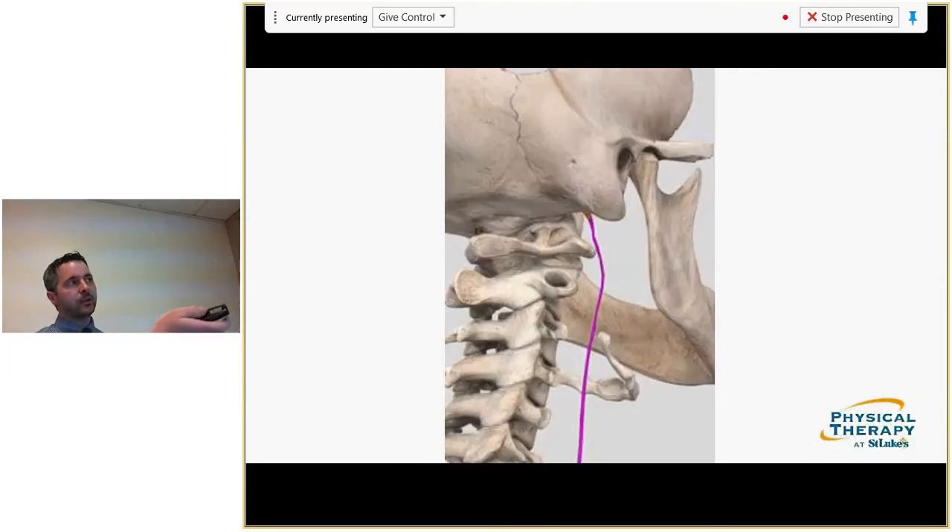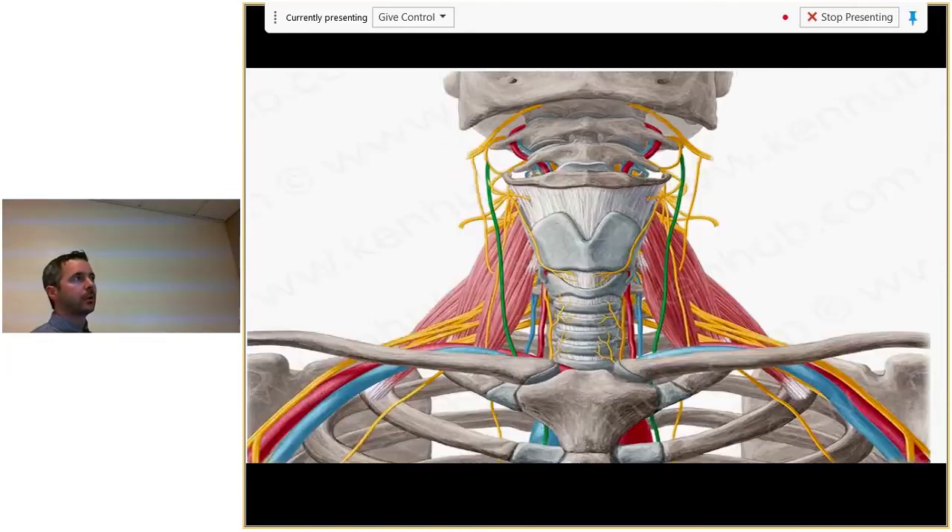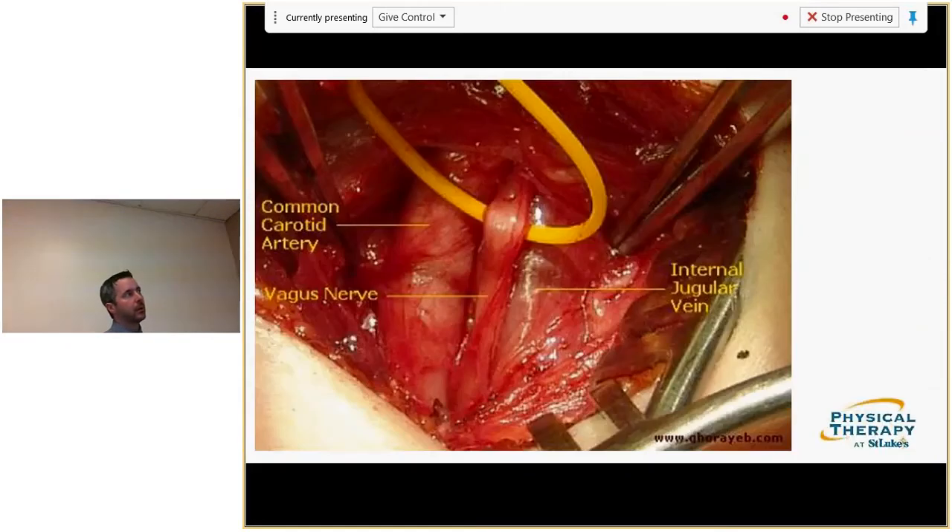Note the close proximity of the vagus nerve as it exits to the transverse process of C1. With faulty postures, that space might narrow or stress the nerve — similar to how a nerve exits the lumbar or cervical spine with joint dysfunction. It passes in front of the scalene muscles and posterior to rib one, the clavicle, and manubrium. In surgical images, you can see it's sandwiched between the common carotid artery and internal jugular vein — if you're on a heartbeat, you're probably on the vagus nerve.